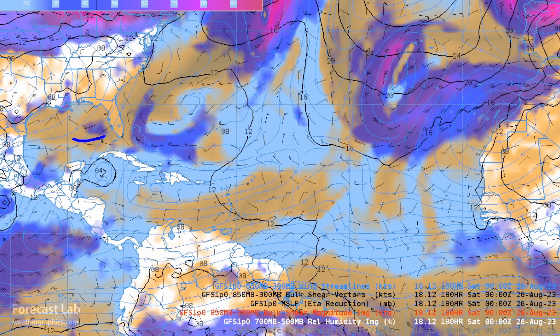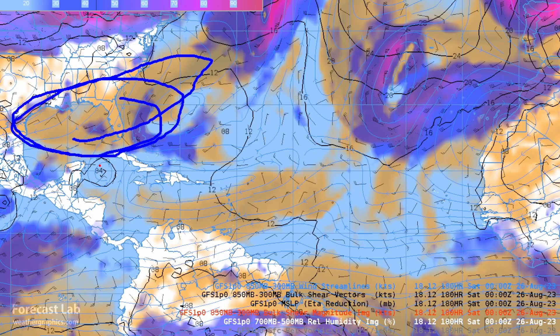Around Saturday, you can see some dry air, and that will pose a problem for this tropical cyclone as it moves north.